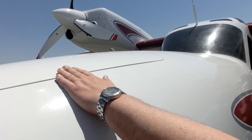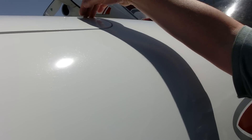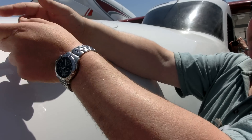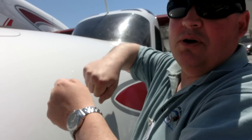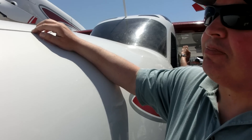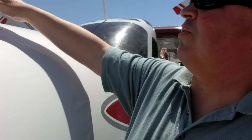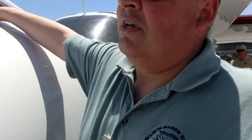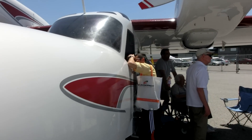The forward hatch is accessible from the cockpit — you can climb through. Right now it's hinged on the forward side, so you can hinge it up, disengage the pins, and stow the door inside the airplane. We're looking at different door designs, maybe a clamshell type, because the forward hinge makes it difficult — if you're trying to anchor, you need to reach the bow eye to attach the anchor line, and with the door in that position it's hard to get to.